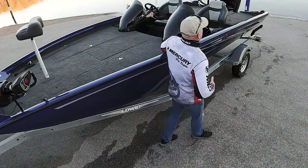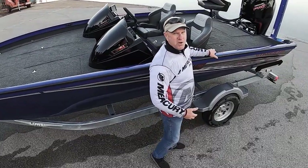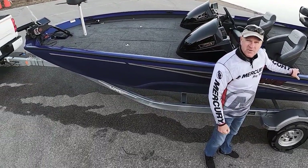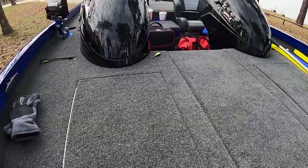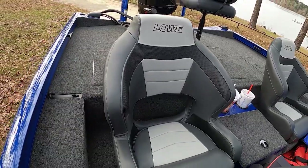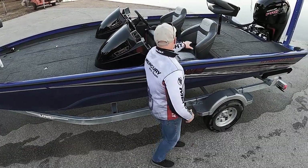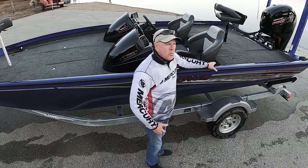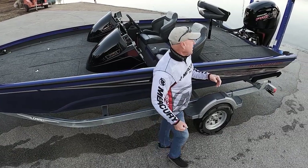I'd like to show you my brand new Lowe Stinger 198 aluminum fishing boat — this is the Cadillac of fishing boats. You've seen it on a couple of episodes of our show already. It's got 83 huge square feet of deck fishing space up top, some of the best upholstered fishing chairs in the entire industry, all the toys, all the dash instrumentation, an all-welded hull — everything you could want in a top-end aluminum fishing boat.